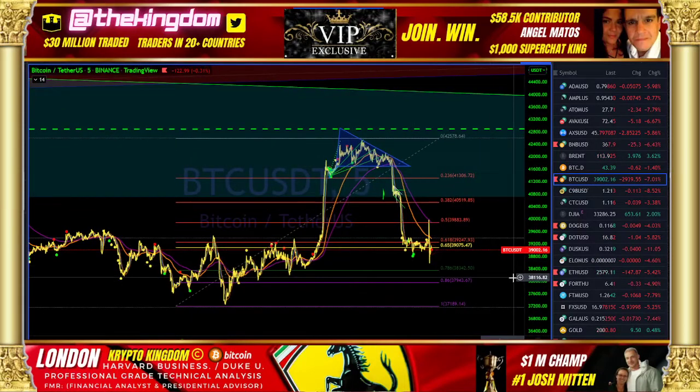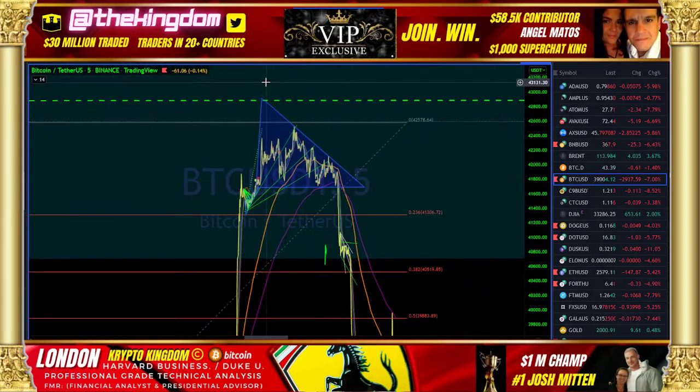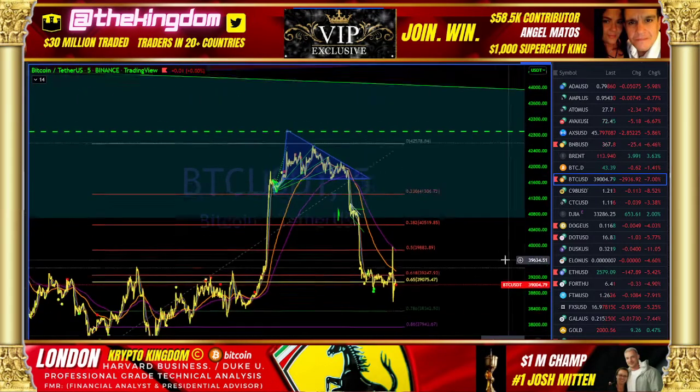Critical update for Bitcoin. This is London with Crypto Kingdom at Bitcoin Spike. We're going to talk about the price action of Bitcoin. A descending triangle across the top led to this pour down.